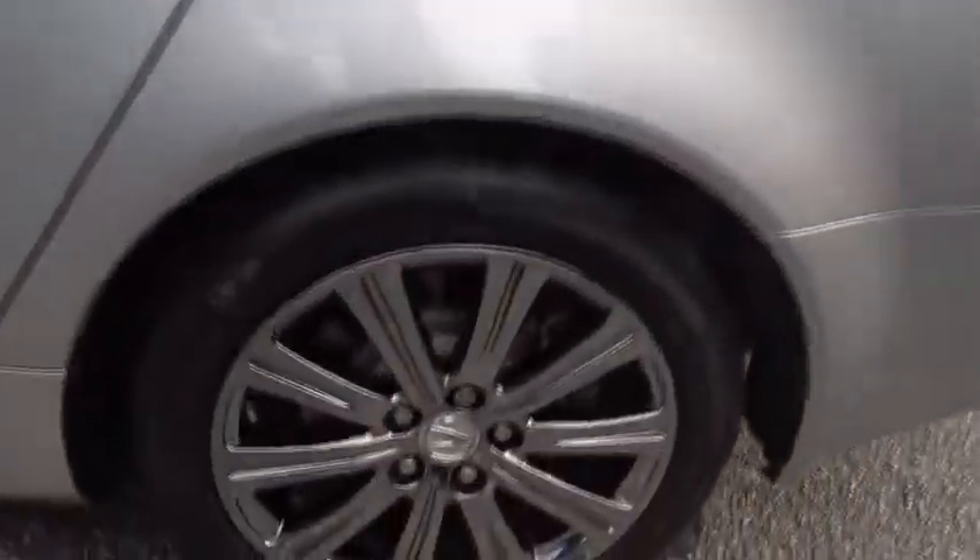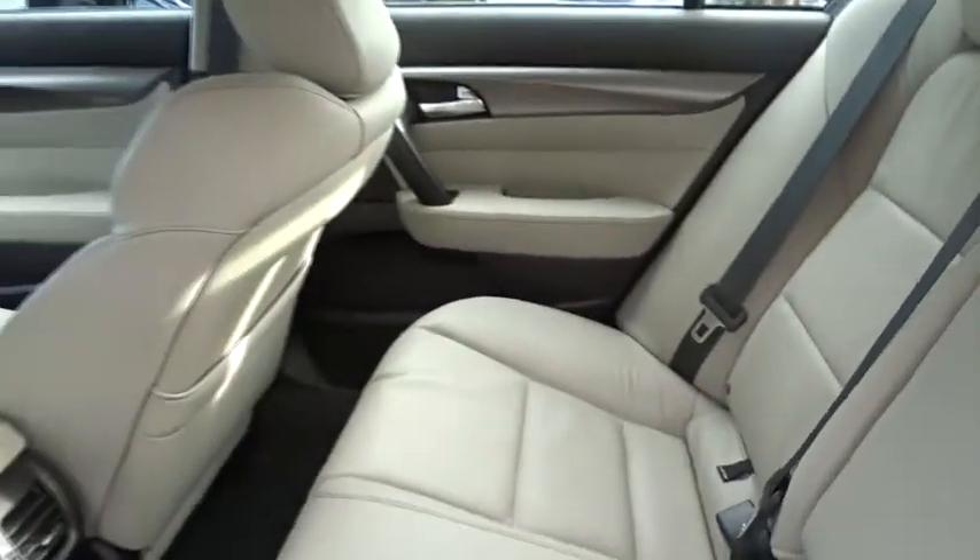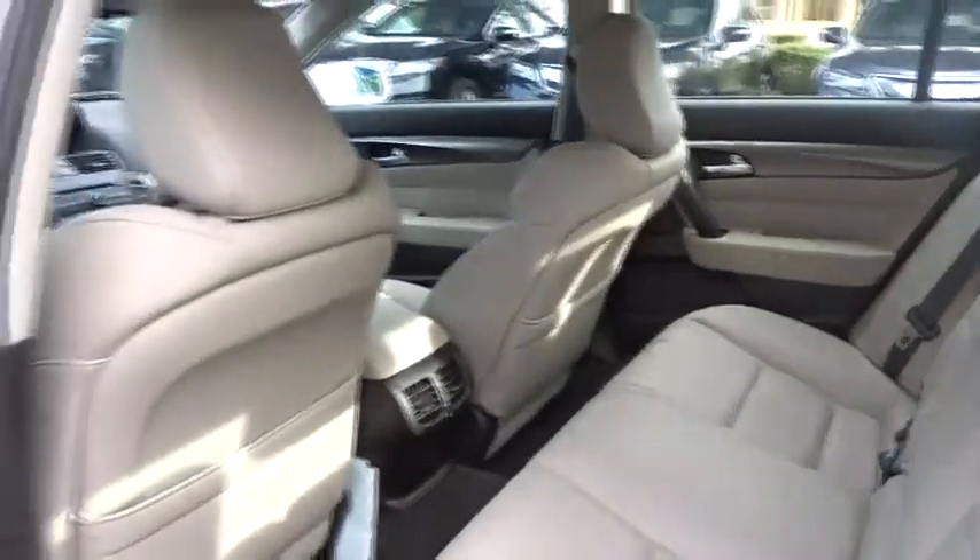Traction control, anti-lock braking system, power passenger seat, steering wheel audio controls, CD changer, keyless entry, stability control, leather-wrapped steering wheel, Bluetooth, driver airbag, power steering, adjustable steering wheel.